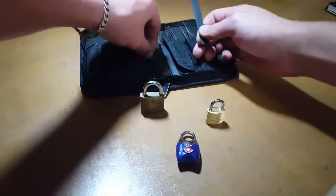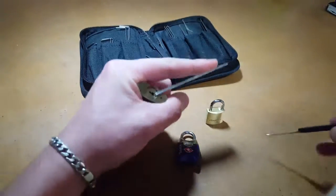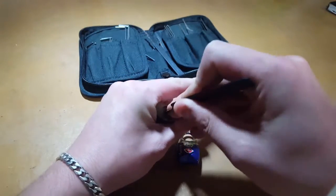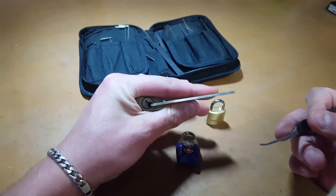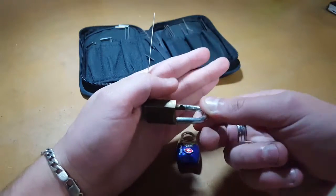Now, if you are someone who uses luggage locks, then you're obviously somewhat concerned about keeping your goods safe when you go travelling. So, let's just demonstrate — just for reference — I'm using myself... oh, you're kidding. Just like that, guys.